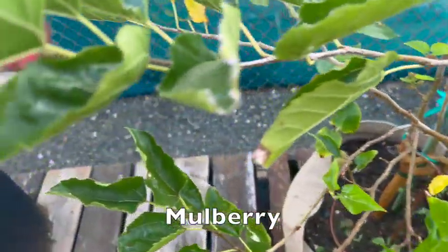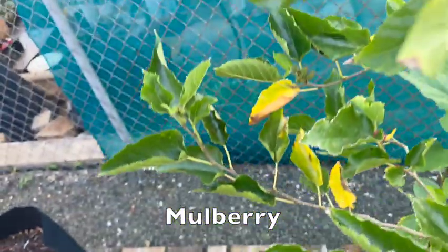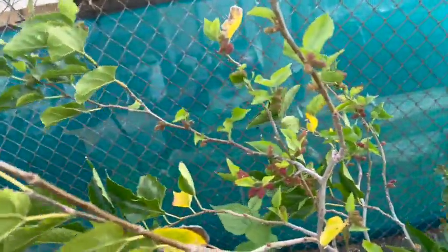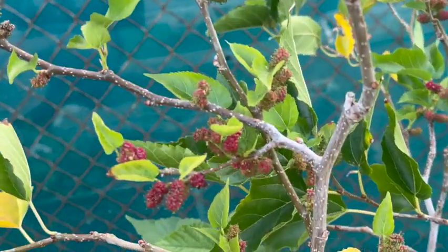First up, our mulberry bush is thriving with an abundance of juicy berries. These are perfect for making delicious jams and desserts for the future. Stay to the end of this video for special bonus harvests.